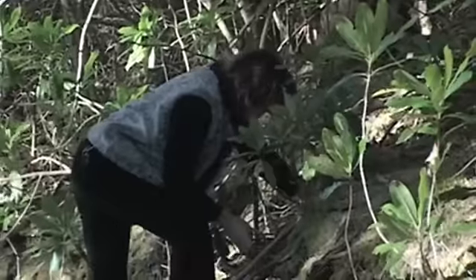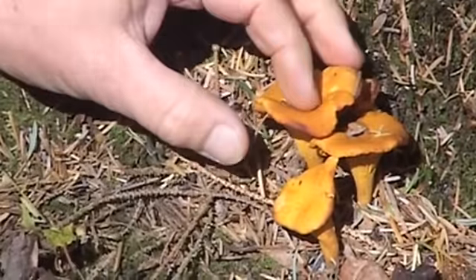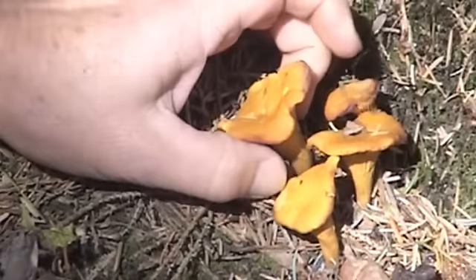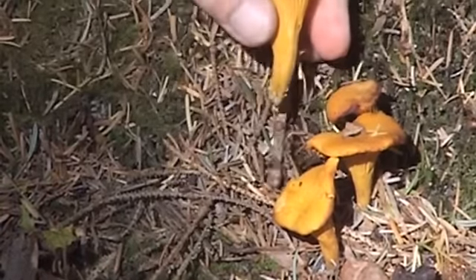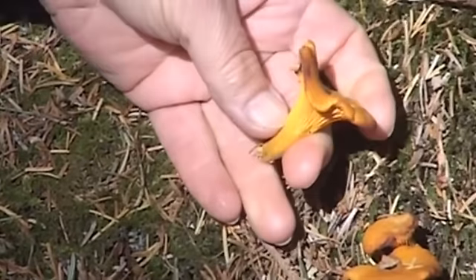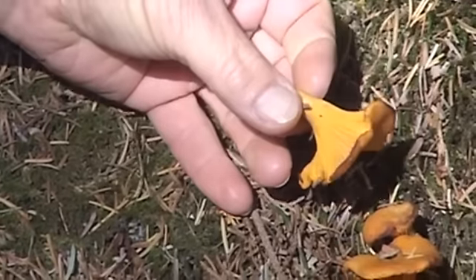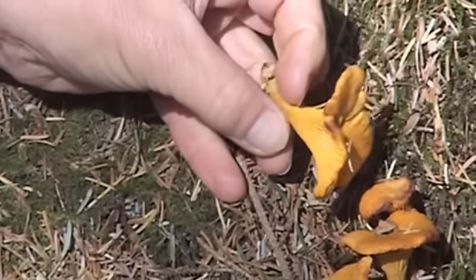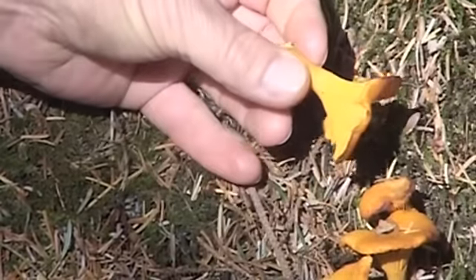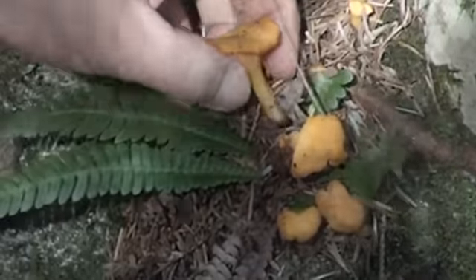I've got some wee chanterelles here — same family, or connected, with the hedgehogs. But you see they've got gills underneath, and they've got this same lovely wavy edge to them. Very pretty. I've spent most of my life picking here and there — I just do it instinctively. I do it as I walk along, so when my hand reaches out, I'm not even aware I'm doing it.